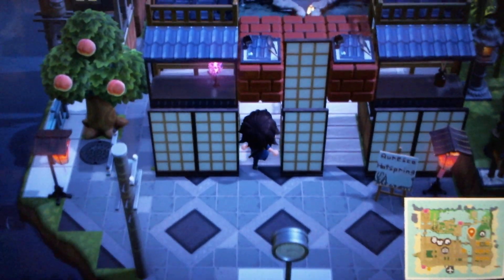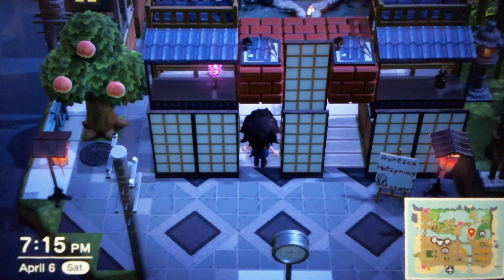I probably should have used three more cartoonist sets, but I didn't want to overload the area with items because my island is already a bit laggy from so many items.